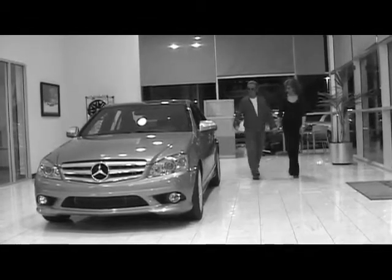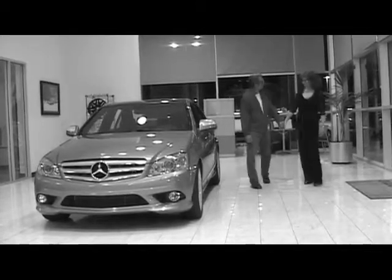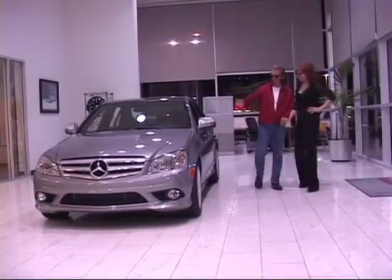Look at this. Look at the styling. Look at the elegance. Look at the grace. I'm talking about the car.